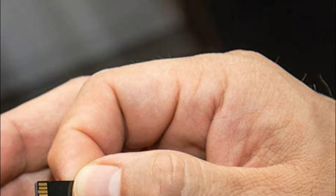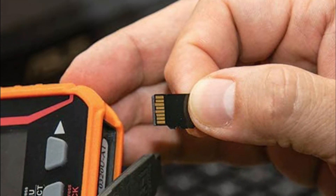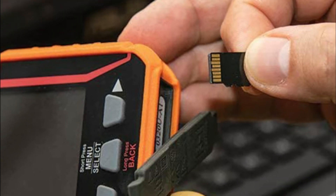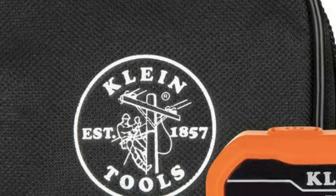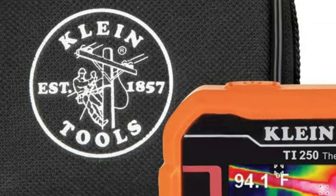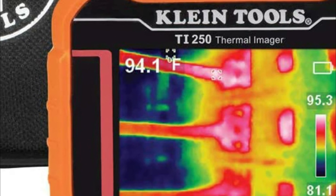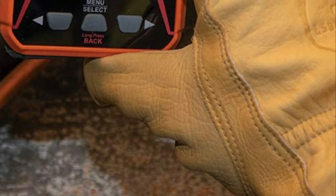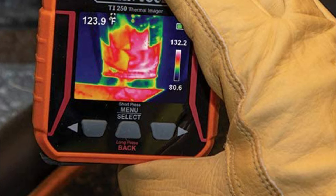The inclusion of a microSD card permits the meter to take and save images to report. The rechargeable lithium-ion battery powers the thermal imager. It comes with a thermal imager, micro-USB charge cable, carrying bag, and instructions.